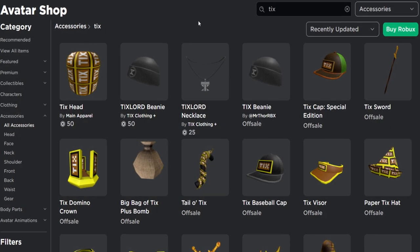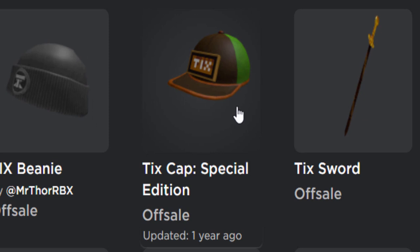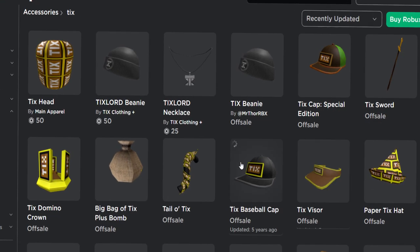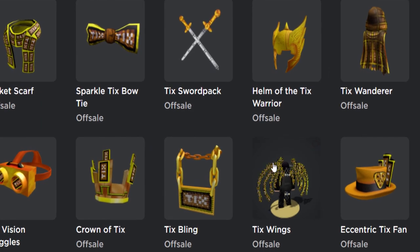It also turns out this is the first Tix accessory in a very long time. We had the special edition Tix cab about a year ago, but apart from that I'm pretty sure all of the other stuff was from 2016, literally when tickets got removed.